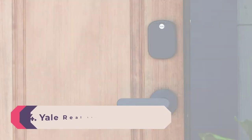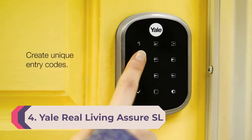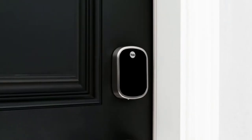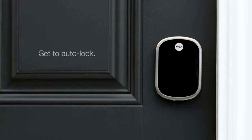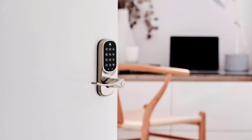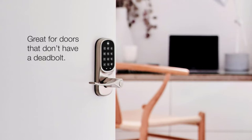Number 4: Yale Real Living Assure SL. The support for multiple smart home standards makes the Yale Real Living Assure SL one of the best smart locks available. It works with Alexa, Google Home, HomeKit, and SmartThings. That means you can control it from your smartphone, whether you have an iPhone or an Android phone, or a smart speaker like the Amazon Echo, Google Nest Mini, or Google Nest Hub Max.